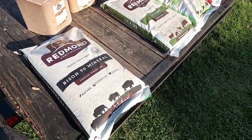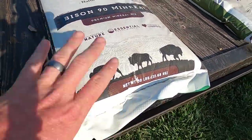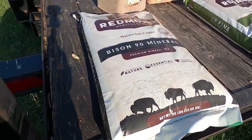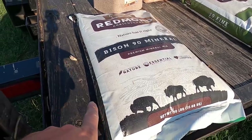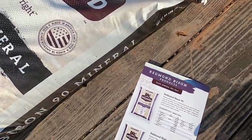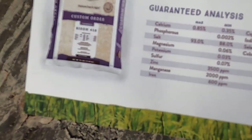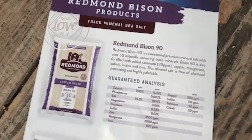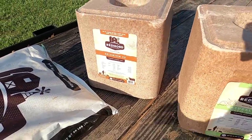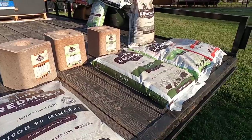I'm so excited — I'm almost out of breath because I was unloading a bunch of it. Take a look at this: bison product right here, a premium mineral mix designed just for bison. This is one of their most popular — they have a Bison 90 and another one called Redmond Bison 418. I'm not really sure the difference yet, but I have some studying to do. I just want to see these bison get some good minerals and see how they react.